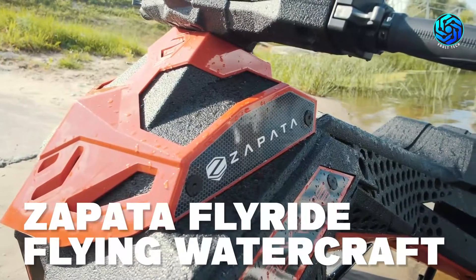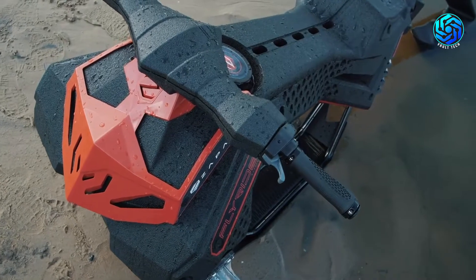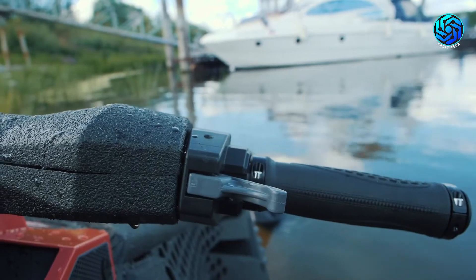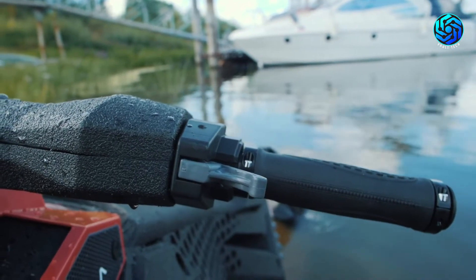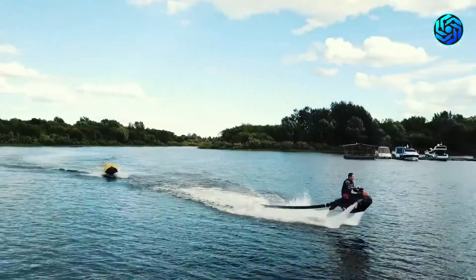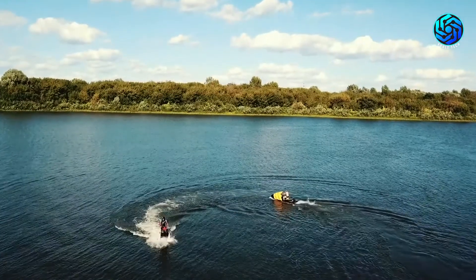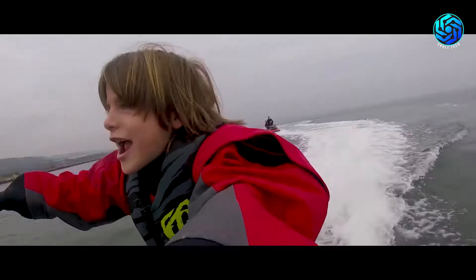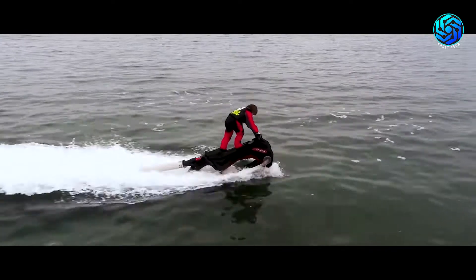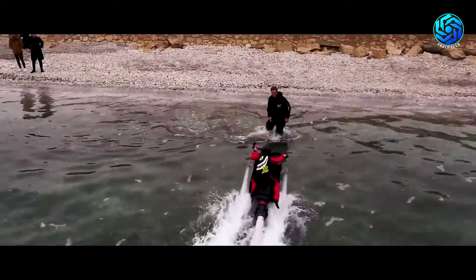The Zapata Fly Ride is a flying personal watercraft. Go soaring above the waves and pull impressive tricks thanks to electronic stabilization. This hydro flyer offers a smoother ride than any other similar watercraft. The Fly Ride provides multiple flight control modes to suit different pilots — young riders get the maximum possible assistance from the onboard gyros along with a forgiving throttle, while veteran riders can switch off most of the smart controls for a fully manual experience.